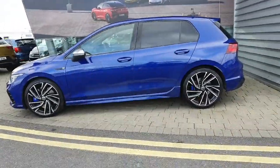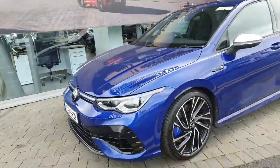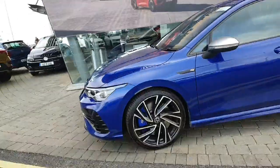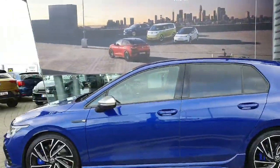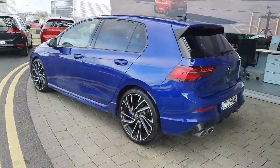This car comes with upgraded LED IQ Matrix headlights, upgraded 19-inch alloy wheels, rear privacy glass, automatic folding mirrors, front and rear parking sensors, as well as a high-definition reverse camera.